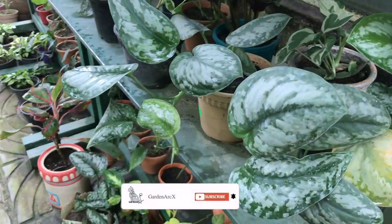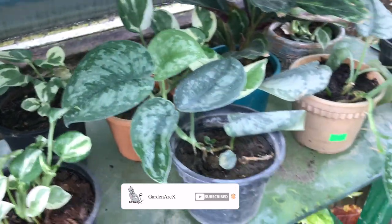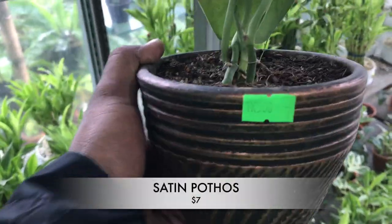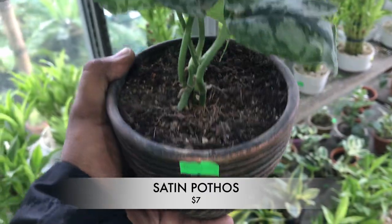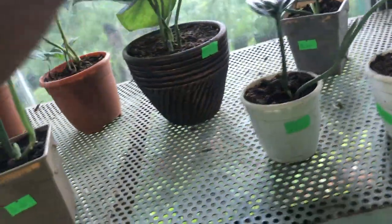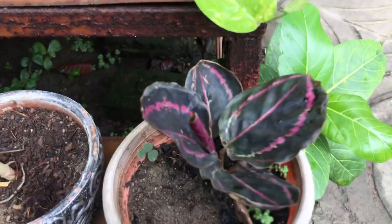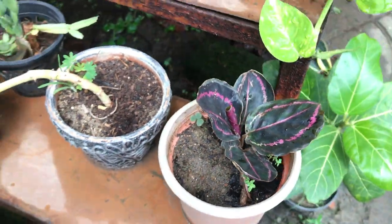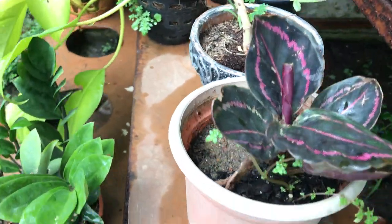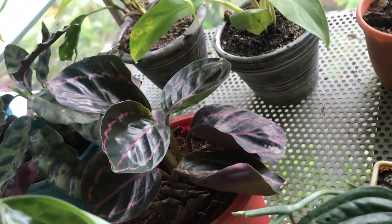Let's start with the Satin Pothos first, which is a new collection only at $7. Here are some lucky bamboos for room decoration, starting at $7 as well. These are beautiful plants that look like peacock ginger with pink lace, and the price is only $8. Really pretty amazing plants.